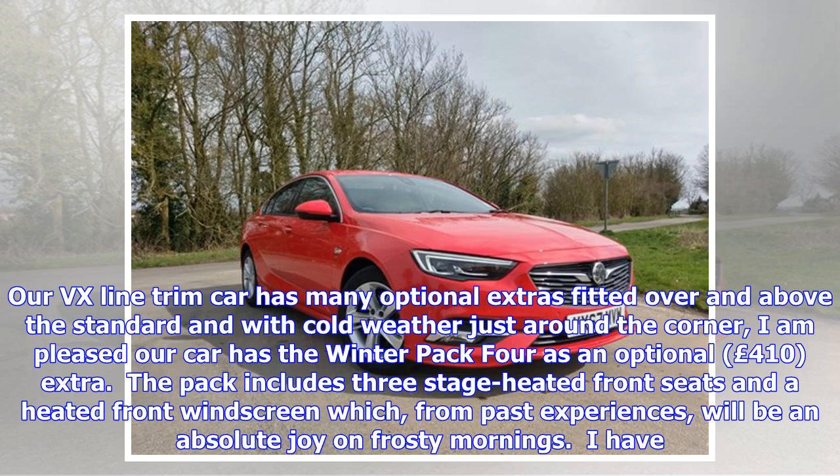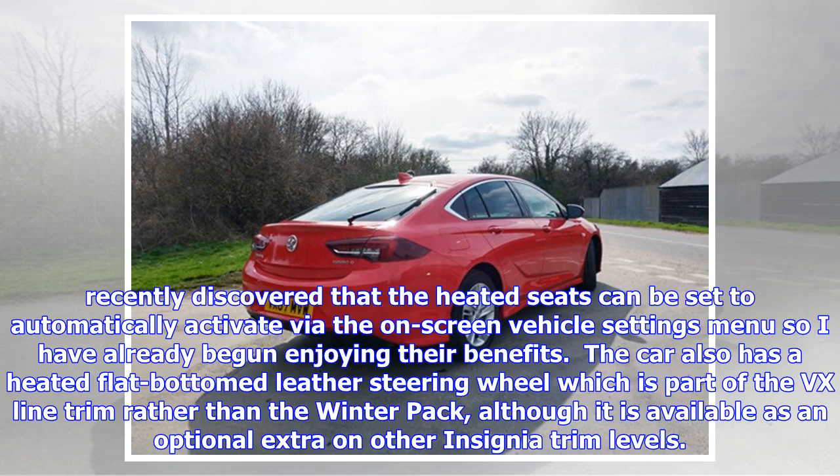The VX Line trim car has many optional extras fitted over and above the standard. With cold weather just around the corner, it's pleasing that the car has Winter Pack 4 as an optional 410-pound extra. The pack includes three-stage heated front seats and a heated front windscreen, which from past experience will be an absolute joy on frosty mornings. The heated seats can be set to automatically activate via the on-screen vehicle settings menu. The car also has a heated flat-bottomed leather steering wheel, which is part of the VX Line trim rather than the winter pack, although available as an optional extra on other Insignia trim levels.